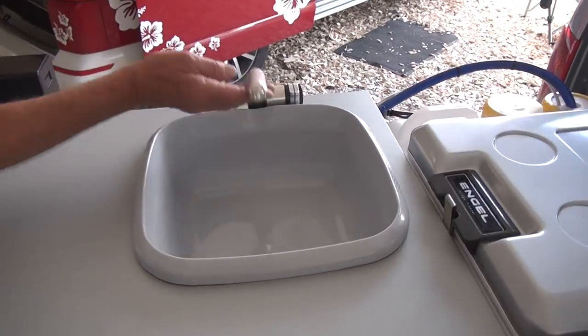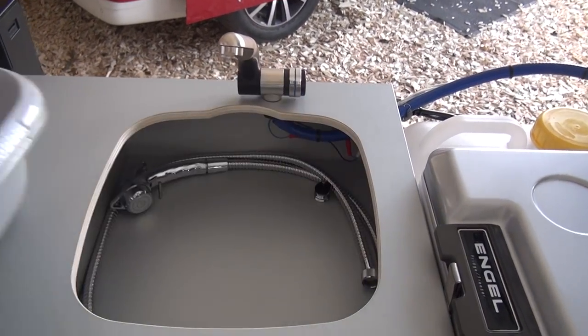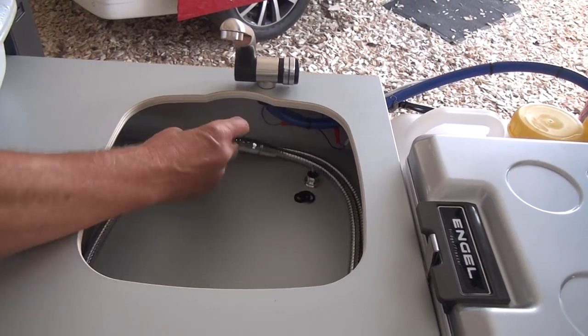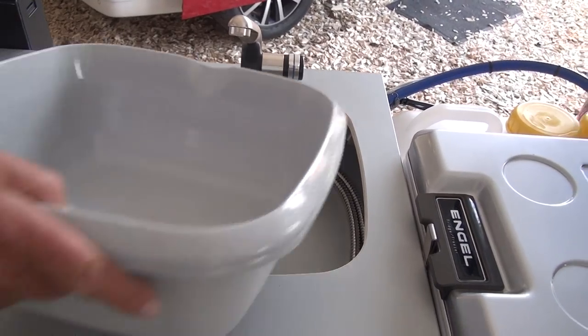Up here we've got a sink and there's the water supply to it, which also becomes a shower should it be necessary.